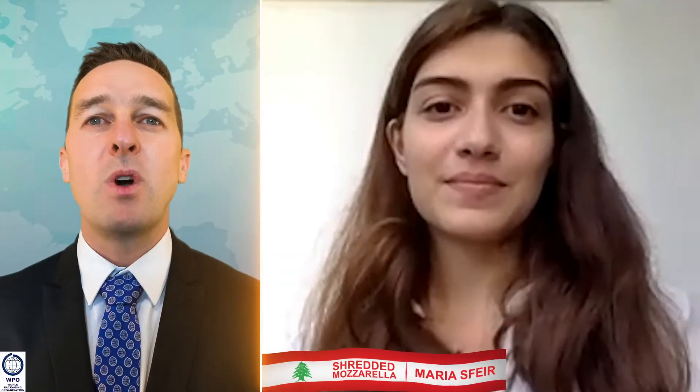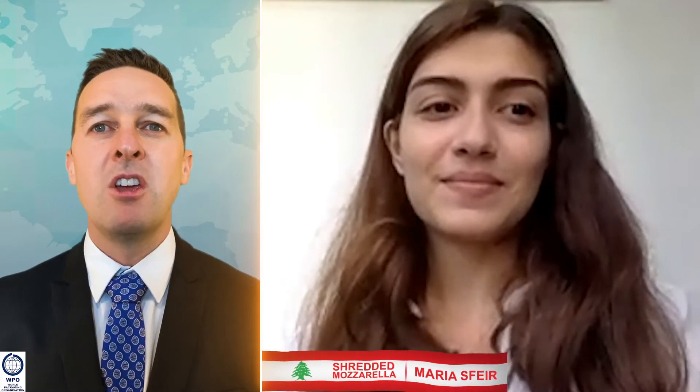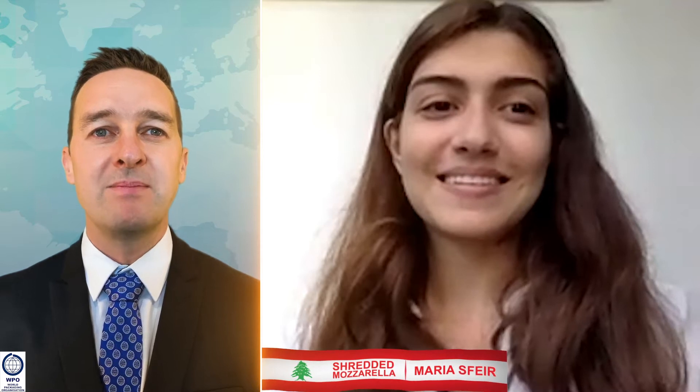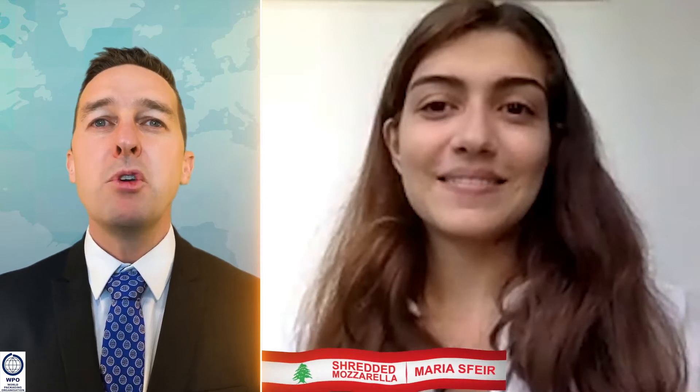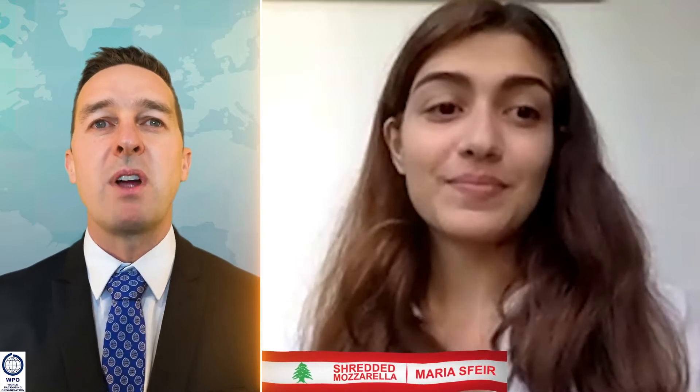I would like to welcome the WorldStar Student Save Food Packaging bronze winner, Maria Speer, who has joined us from Lebanon today. Maria, with food waste being such an important issue across the world, what made you design the shredded mozzarella packaging?